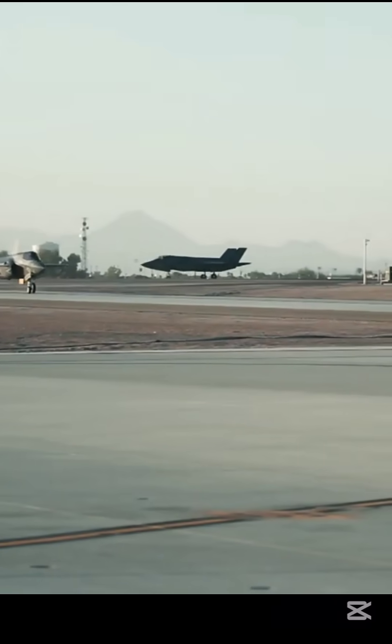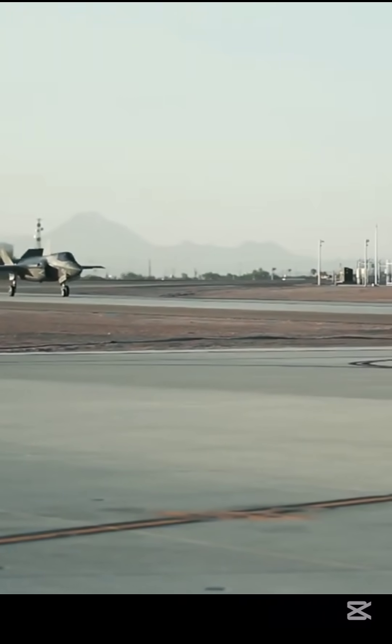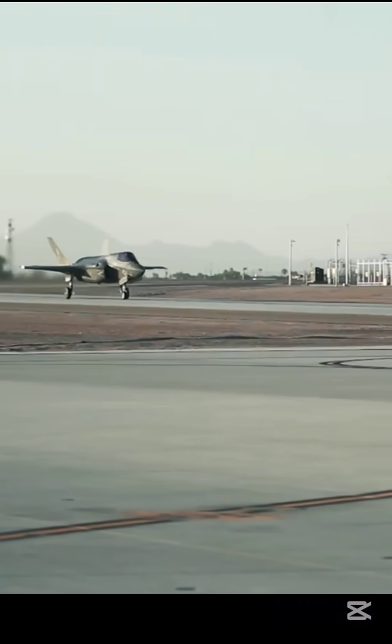The F-35 first flew in 2006 and first entered service with the U.S. Marine Corps F-35B in July 2015.